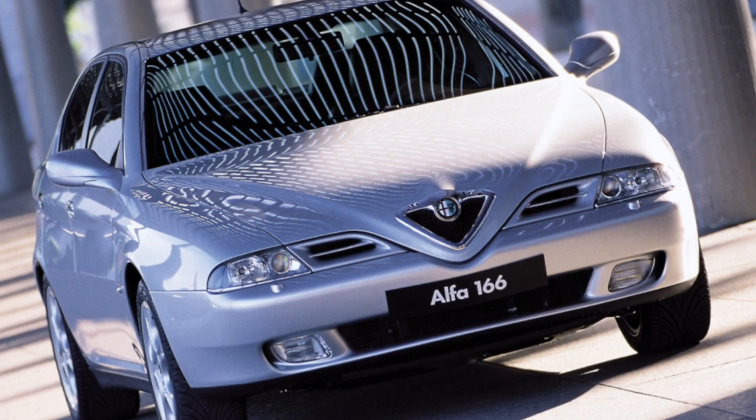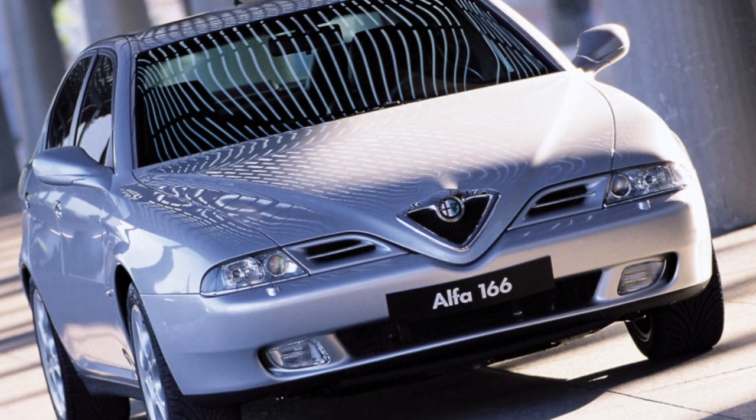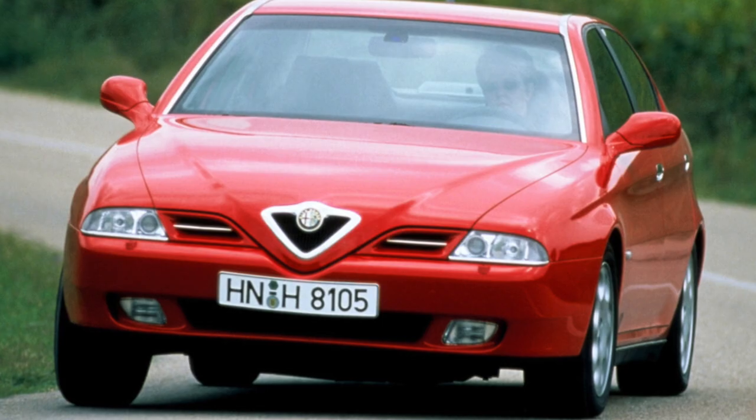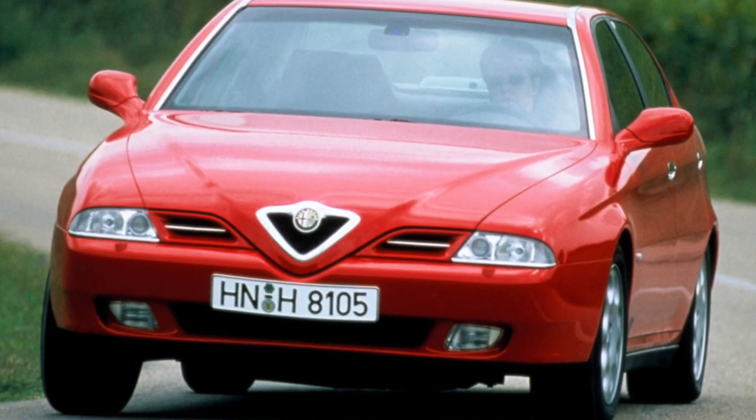The last of the large Alfa Romeo models is the 166. After the termination of its release, the successor did not appear. Is it worth dealing with this used hot-brand legend?